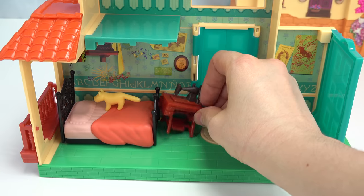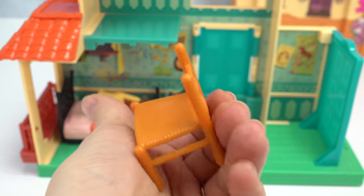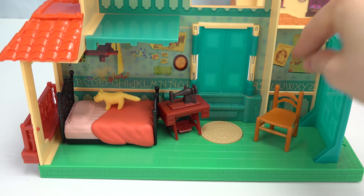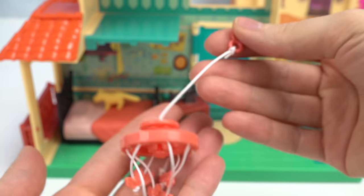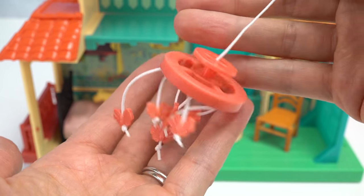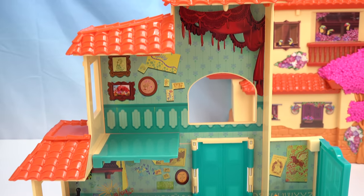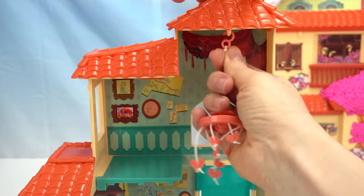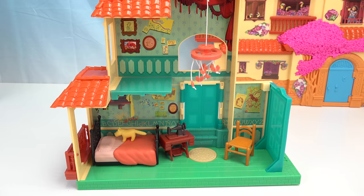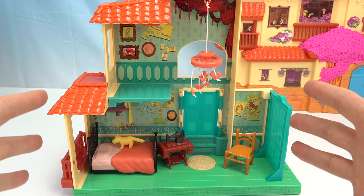I'm going to put it right over here. Mirabel also needs a chair to sit on — whether it be just to rest, to sew, or if guests come over. And what is this? This is a chandelier! We've got tons and tons of butterflies on it. The chandelier is going to go right up above here — there's a little hook — and now it can dangle and she can enjoy looking at all the butterflies.